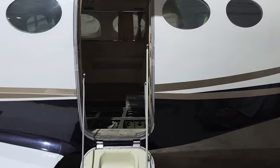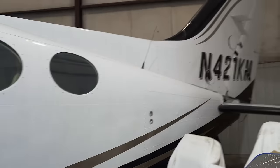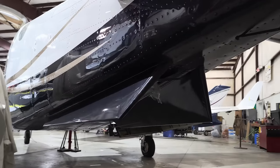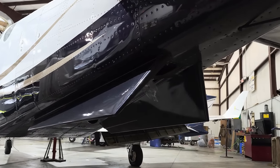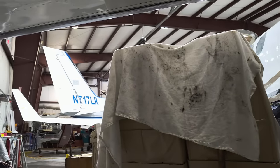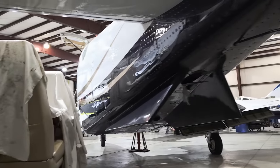Inside, of course, it's all taken out right now. Look at the tail back there — it's got strakes on it like a Learjet. Those were not on the pictures either. I wonder if they were done the same time as the winglets. Well, that's cool.